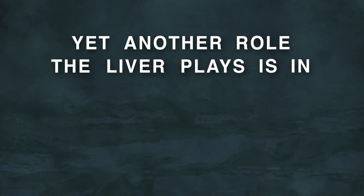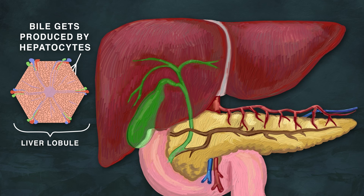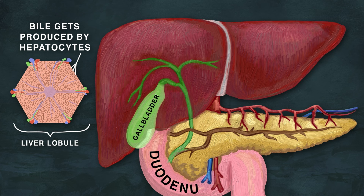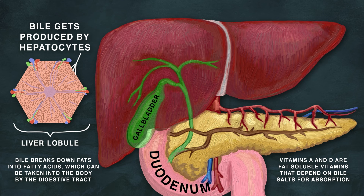Yet another role the liver plays is for digestion. It helps digest fats by making bile, and it helps with vitamin absorption. Bile gets produced by hepatocytes within liver lobules, and then gets stored in the gallbladder. From there, it goes into the duodenum, where it helps to digest and absorb fat and fat-soluble vitamins. Bile breaks down fats into fatty acids, which can be taken into the body by the digestive tract. Vitamins A and D are fat-soluble vitamins that depend on bile salts for absorption.